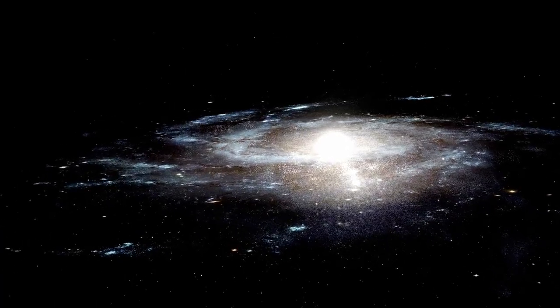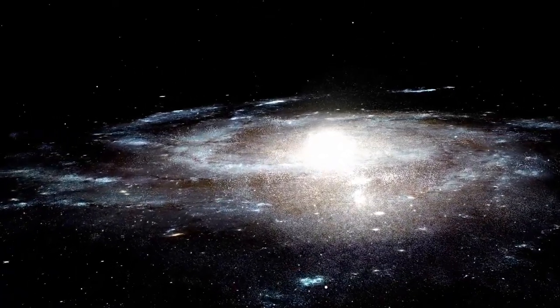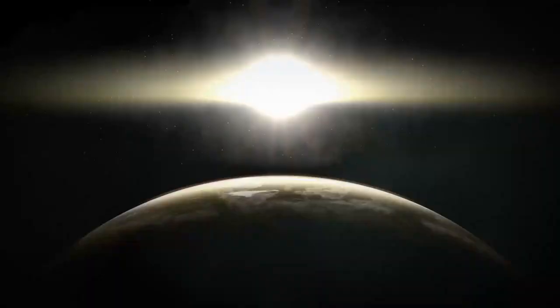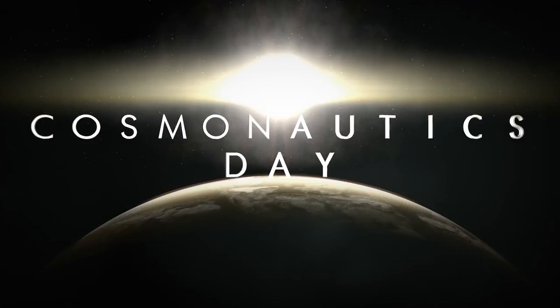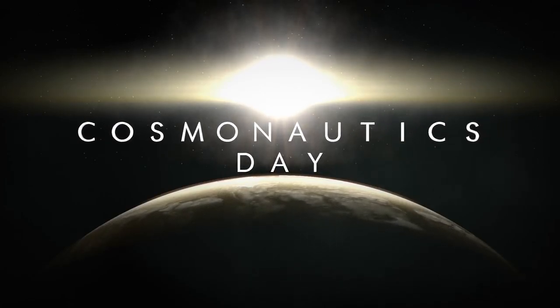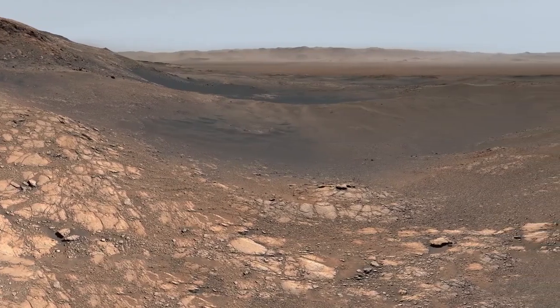If such an ocean does exist, it raises the profound possibility that Pluto might support some form of life. Far from being a barren ball of ice, Pluto could harbor conditions conducive to biology, albeit in an environment radically different from Earth. The presence of liquid water — a fundamental ingredient for life as we understand it — in such a remote part of the solar system opens up new horizons for astrobiology. Wherever water is found, the potential for life follows closely behind.